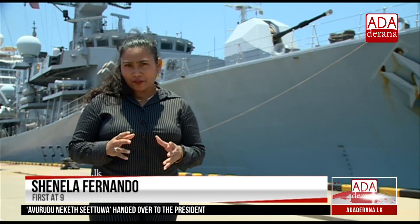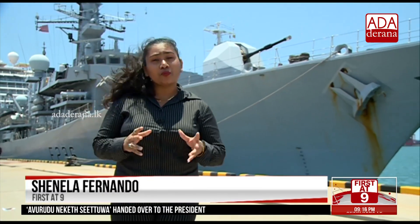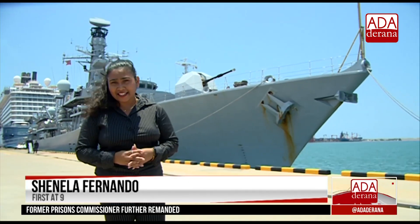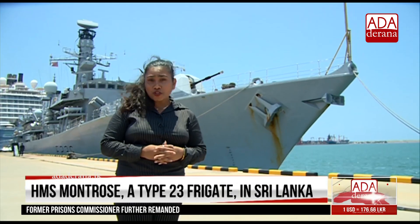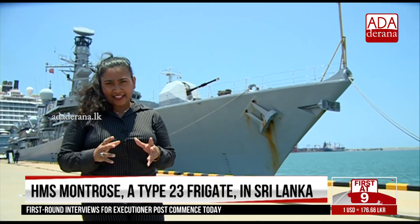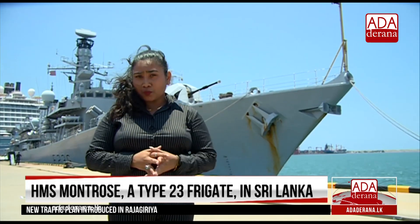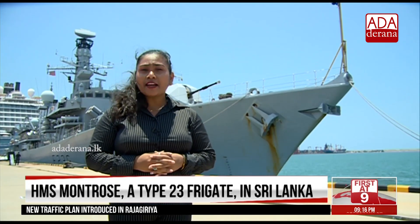HMS Montrose is the 11th of 13 Type 23 Duke-class frigates. Montrose was built by Yarrow Shipbuilders in 1989 and was launched by Lady Eddie Thrifkind in 1992. Named after the Duke of Montrose, she was commissioned into the Royal Navy in 1994.